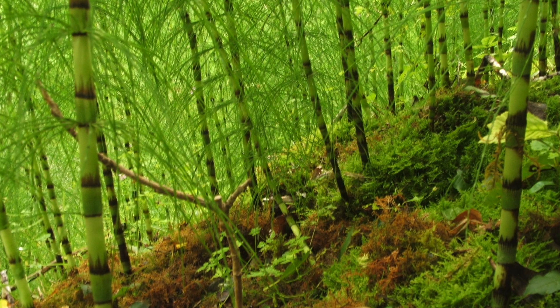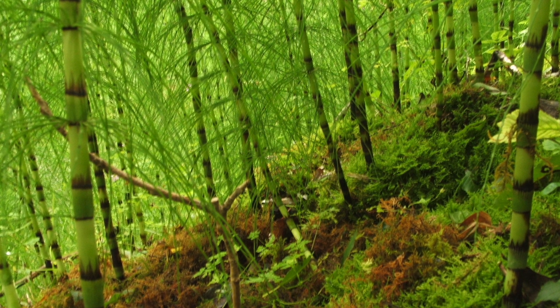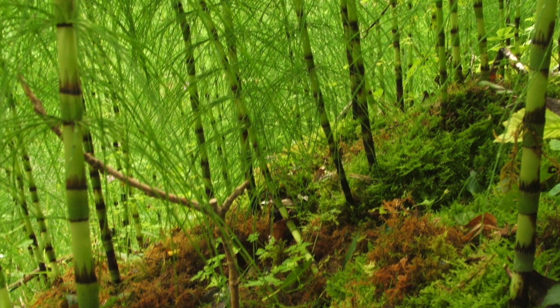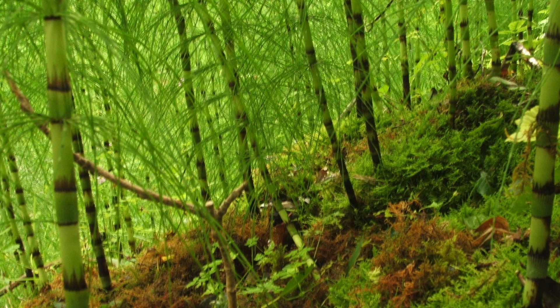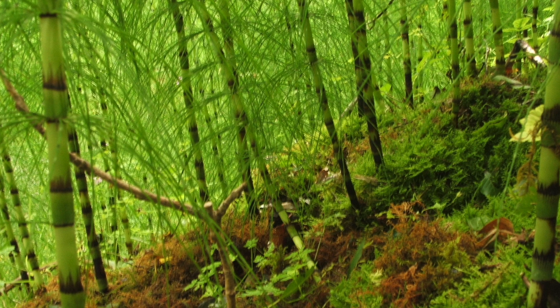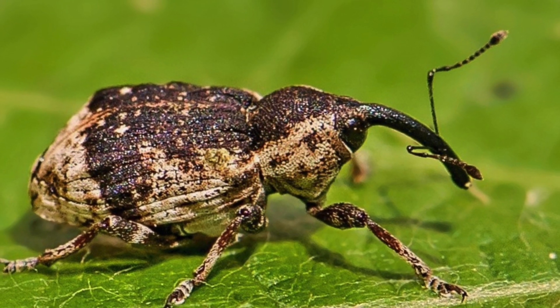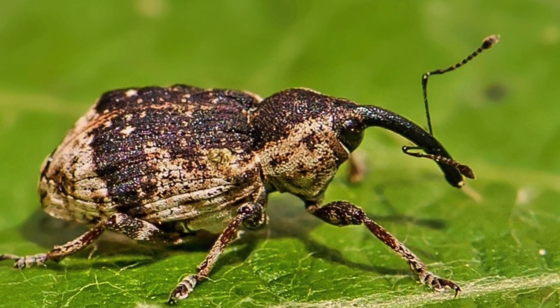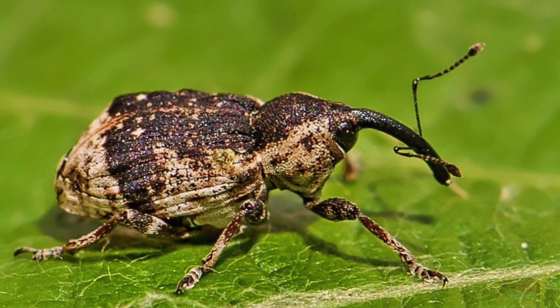Although great reptiles no longer graze the flinty stems of horsetail, many smaller creatures find food and shelter in the undergrowth of these miniature forests. A number of insect species feed on it exclusively, among them the horsetail weevil Grypus equiceti, whose ancestors are thought to have been associated with the plants that dominated the ancient forests of the Carboniferous.